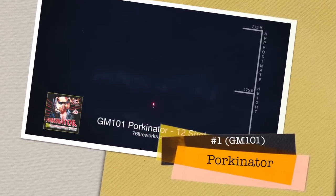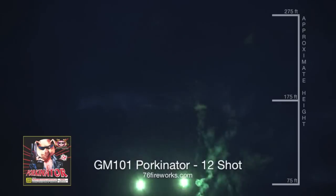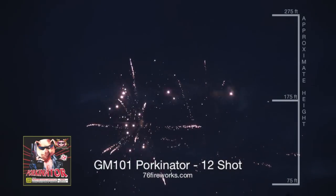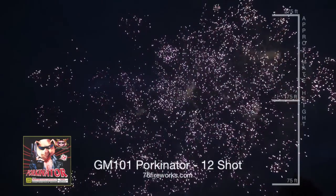Our favorite new firework for 2015 is Porkinator from Sky Bacon. This cake has great performance at an unbelievably low price. This piece was so popular this year, it actually sold out before we received our first shipment.